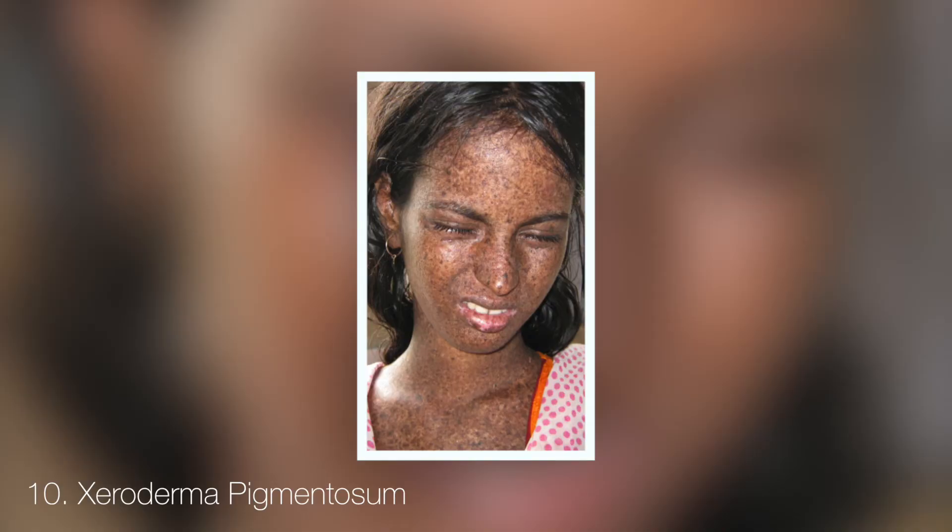Xeroderma pigmentosum, aka vampire syndrome, is a condition causing extreme sensitivity to UV light. Those who suffer from it have to be completely shielded from sunlight or will suffer from extreme sunburn and shedding of the skin.